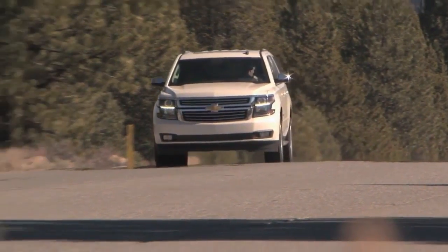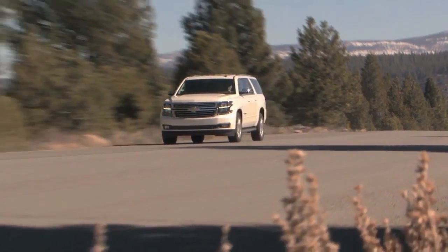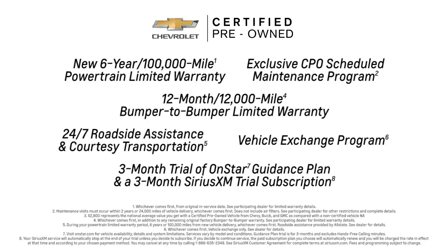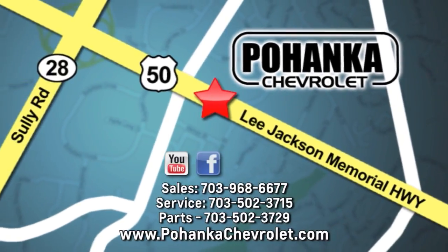When you buy Chevrolet Certified Pre-Owned, you're buying with confidence. Every Chevrolet Certified Pre-Owned vehicle goes through a strict evaluation process and comes with an impressive 6-year or 100,000-mile powertrain limited warranty, exclusive CPO Scheduled Maintenance Program, 24/7 Roadside Assistance and more. Come check out the selection.